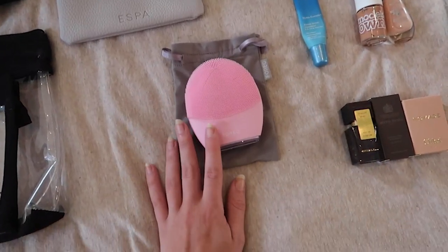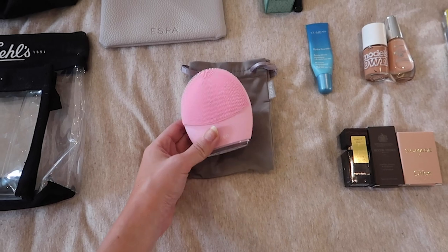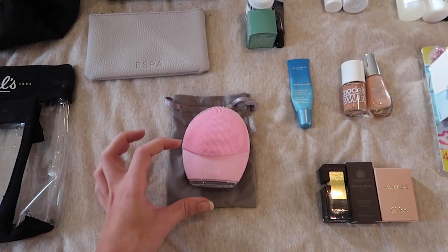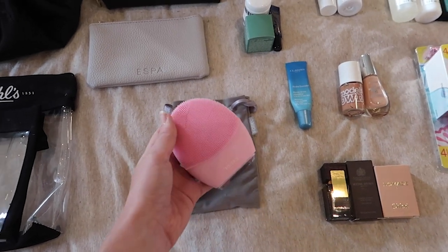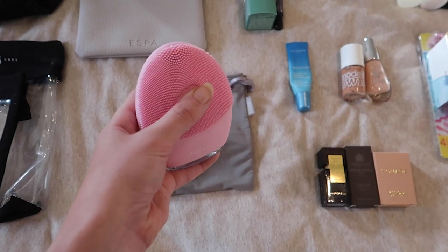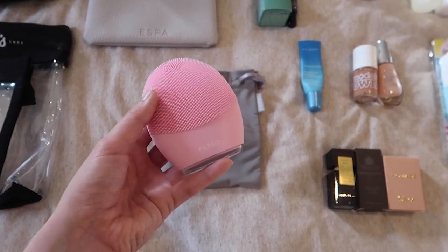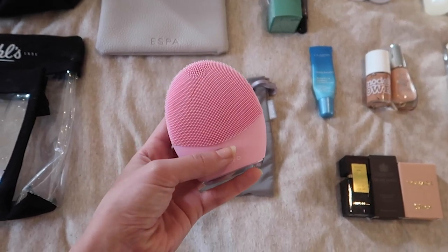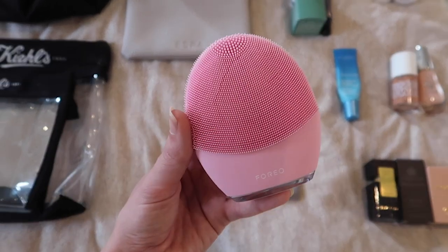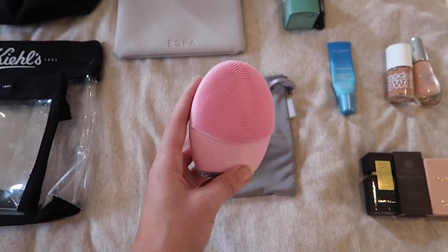Moving on to my beauty routine — you guys know I love the Foreo Luna 3. I've had this for months and been using it on a daily basis; I really like the benefits it's had on my skin, so of course it's a travel essential. They do also do other versions in mini forms — I'll leave a link below. The Foreo essentially has these cleansing brushes for your face with soft silicone touch points, making it super hygienic because it's really easy to just rinse down.